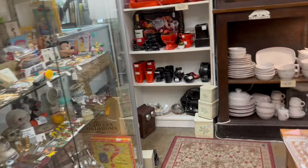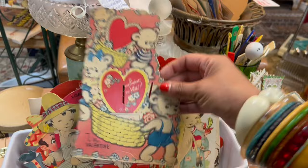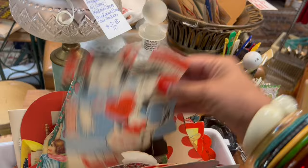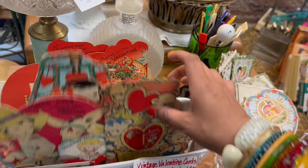Oh my gosh, Valentine's Day — stop everything. Cute little heart handkerchief, $9.50. Totally reasonable. Look at these cards. The postman one, $9.50. They're a little hip here, but that's okay. I'm sure I'm going to enjoy this just the same. Plus, I just walked in. I love the little vintage Barbie telephones.